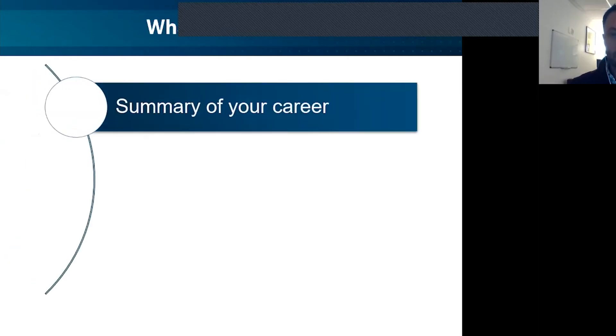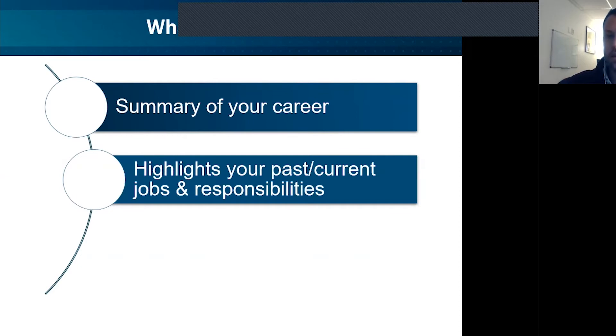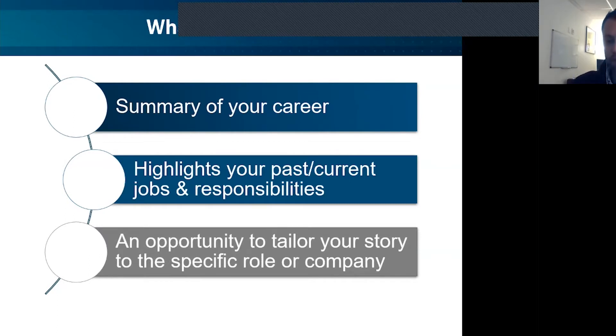The first thing to ask is: what is a resume and why do we still use this system? Number one, it should be a summary of your career — career being the key word. Everyone has personal activities and hobbies, but that's not necessarily what the resume is about. We want to look at your career and summarize it, highlighting your past and current jobs and responsibilities. People want to know what you were able to accomplish in the past and why you'd be trusted with that in the future. The resume is really an opportunity for you to tailor your story to the specific role or company.